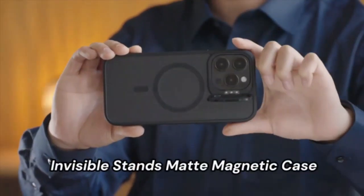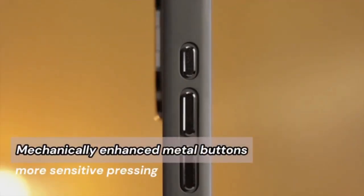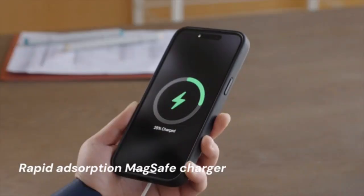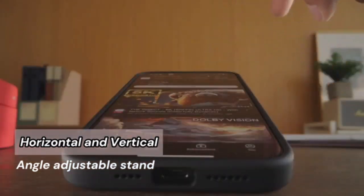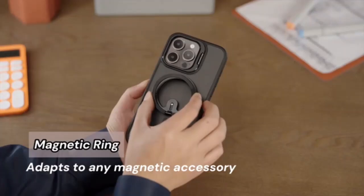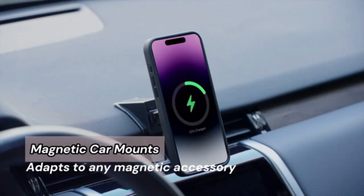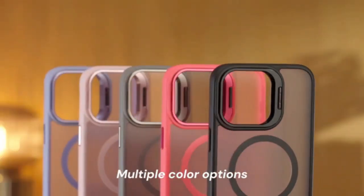Elevate your iPhone protection with the Bentobin Magnetic Case, designed for both the iPhone 13 and iPhone 14. This case combines robust durability with sleek aesthetics, featuring magnetic alignment that seamlessly integrates with MagSafe accessories. The precision-cut design ensures easy access to all ports and buttons, while the shock-absorbent material guards against drops and impacts. The raised edges provide extra protection for your screen and camera, keeping them safe from scratches and scuffs. With its stylish finish and secure fit, this case not only enhances your phone's look, but also its functionality.